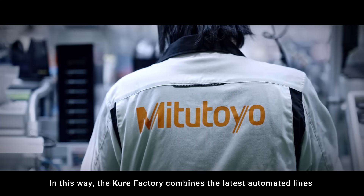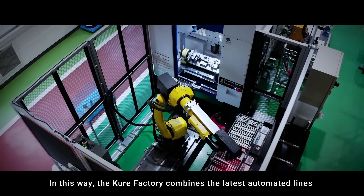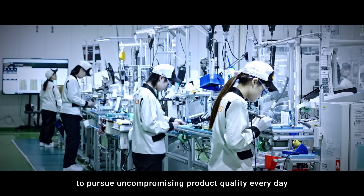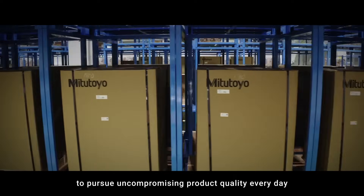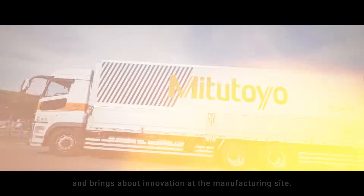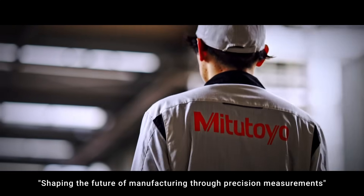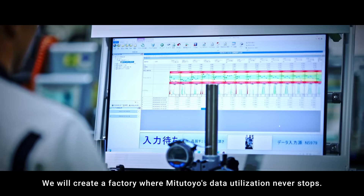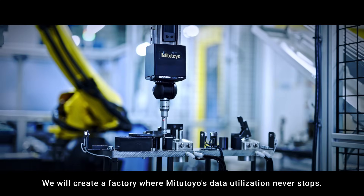In this way, the Cure Factory combines the latest automated lines with the skills of each craftsman to pursue uncompromising product quality every day, and brings about innovation at the manufacturing site. Shaping the future of manufacturing through precision measurements, we will create a factory where MITZ Atilio's data utilization never stops.